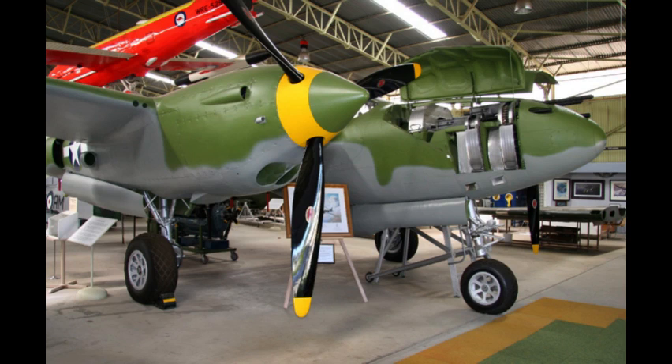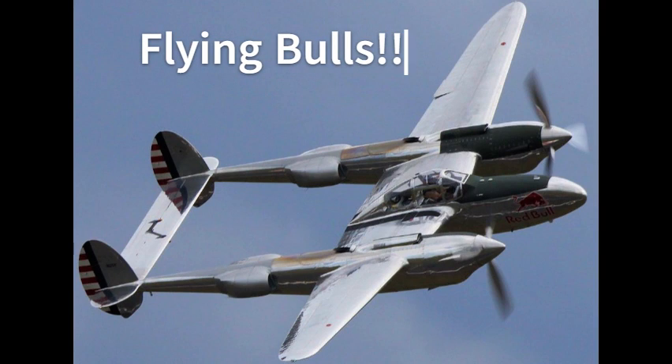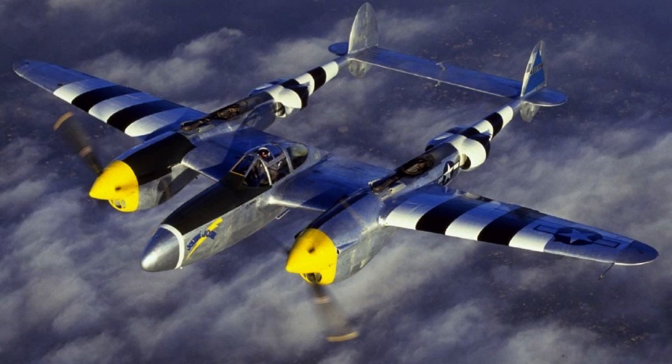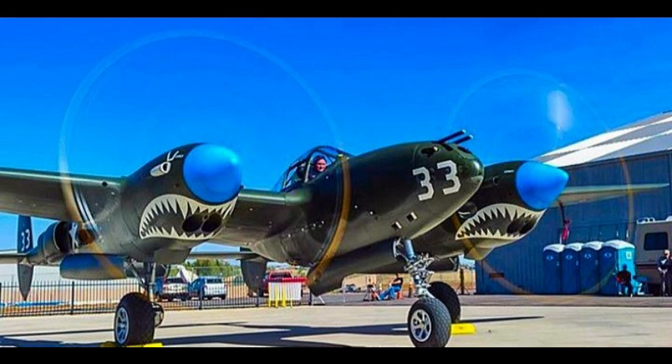So what makes the P-38 Lightning great? Well the main things that make this plane great are its speed, range and armament. It was probably the first fighter that could fly over 400 miles an hour. It had a range of about 2,600 miles and it had four .50 calibre machine guns and one 20mm cannon all in the nose.